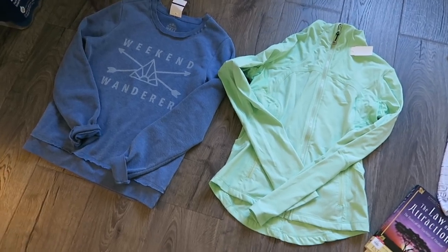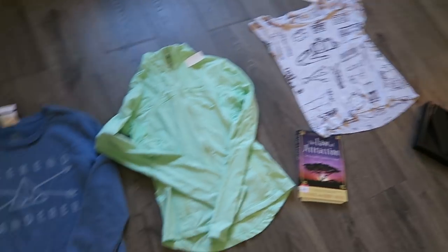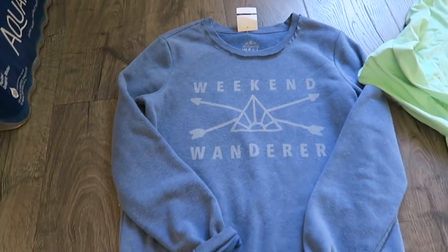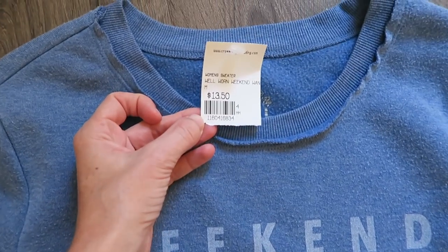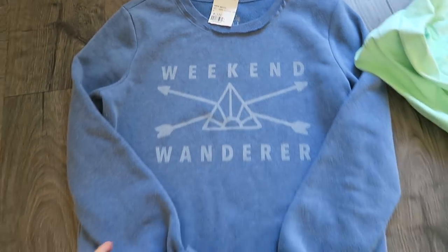So I went to the thrift store with Jess yesterday — well, a few thrift stores — and I wanted to show you some of my finds. I got this really, really cozy, soft Week in Wonder shirt. It was so soft and cozy. This was from a consignment store. I got it for $13.50 and it's just really, really cozy. So I love that.